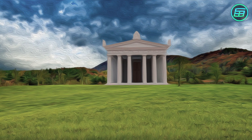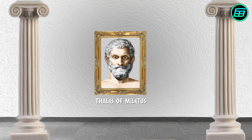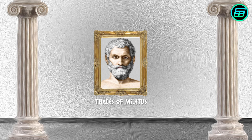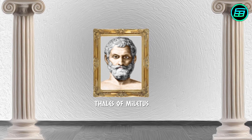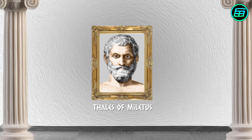Thales of Miletus was a Greek philosopher born in about 623 BC. He was one of the so-called Seven Sages of Ancient Greece and his interests ranged across philosophy, history, science, mathematics, engineering, geography and politics.